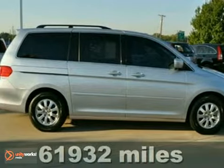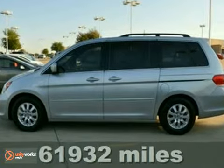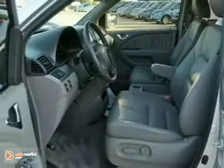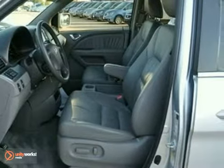We think you will like this certified 2010 Honda Odyssey EX-L. This one-owner minivan is very clean. You'll get up to 25 miles per gallon, and you can buy with confidence knowing it has a clean Carfax history.